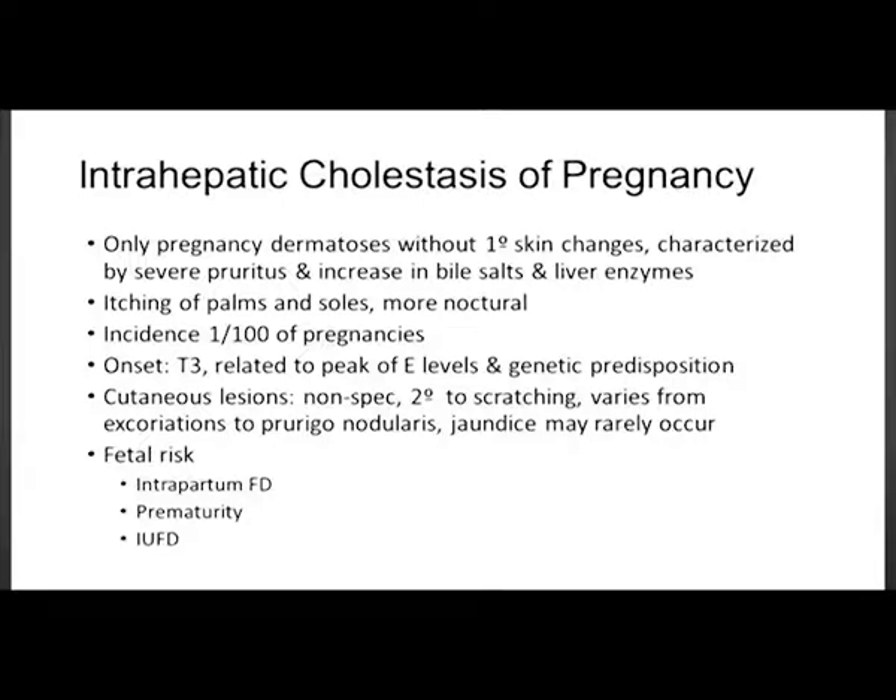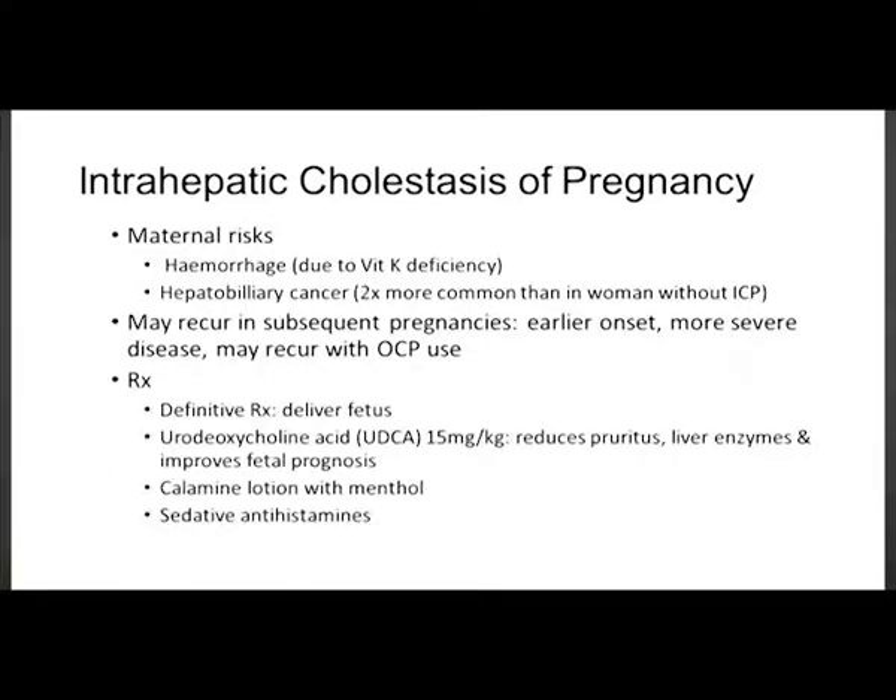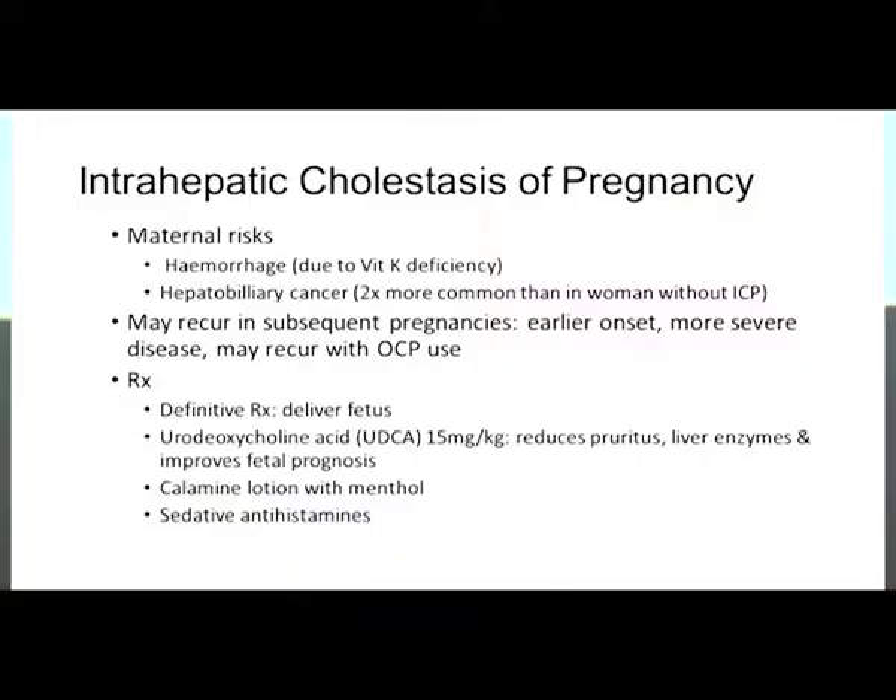The fetus is at risk of fetal distress, prematurity, and intrauterine fetal death. Maternal risks include hemorrhage due to vitamin K deficiency, and hepatobiliary cancer has been reported to be two times more common in women with ICP than those without. It may recur in subsequent pregnancies with earlier onset and more severe disease, and may also recur with oral contraceptive use. The only definitive treatment is delivery. Supportive options include ursodeoxycholic acid, calamine lotion, and sedative antihistamines to help with nighttime sleep.